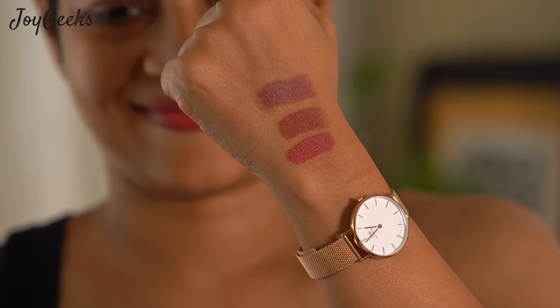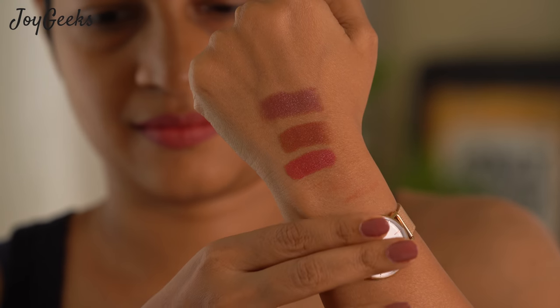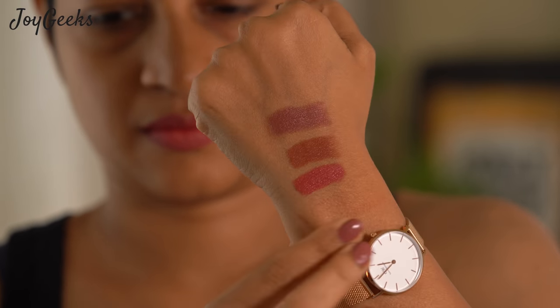Because it's a creamy formula, as you can see, I have one of them — it is slightly shiny. So I would prefer to use natural, nude-ish shades in these, and I want to quickly take you through those shades.